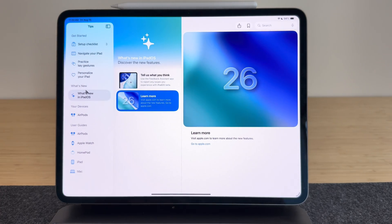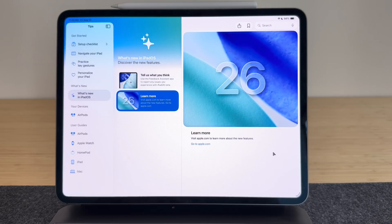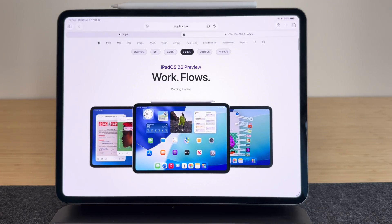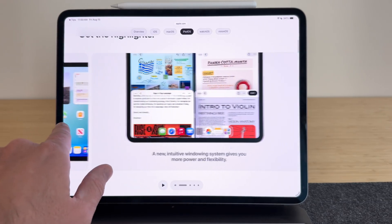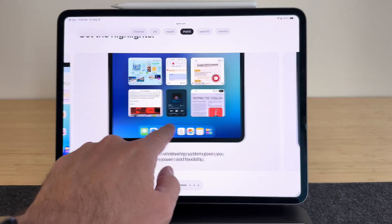There are all kinds of other changes to check out. I always recommend the Tips app built into your iPad — it's not very fleshed out right now, but it links you to the webpage where you can see all the changes, including windowing features and filing systems. Or you can check out my channel for in-depth videos on that.